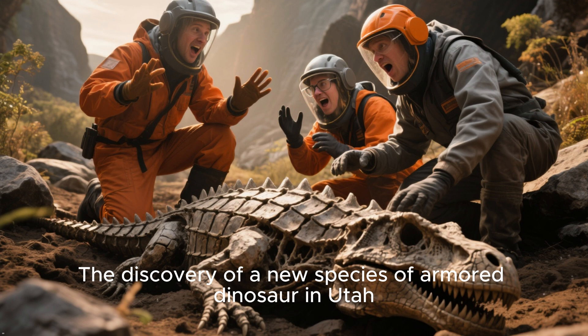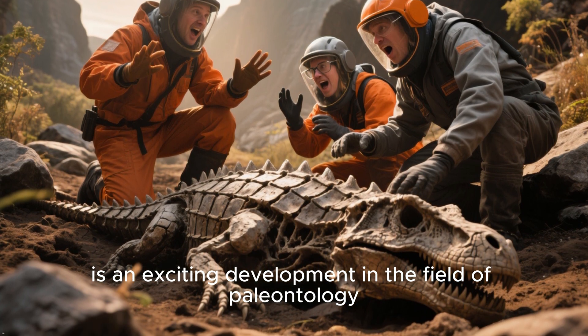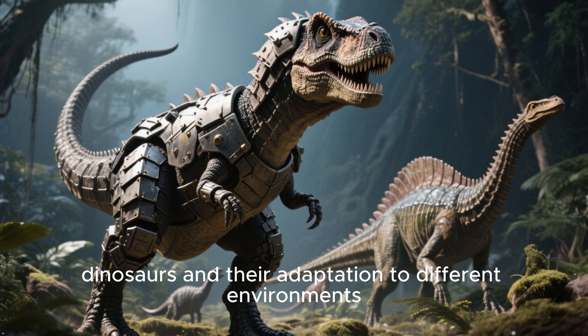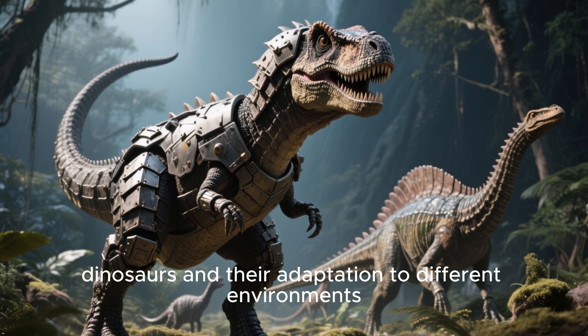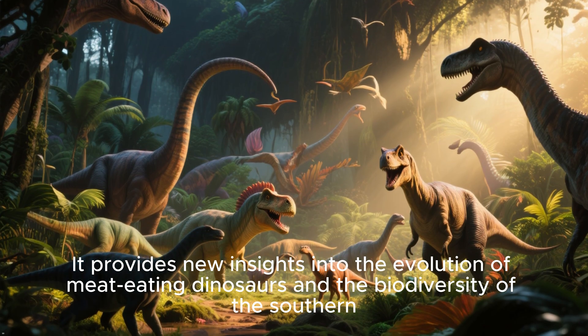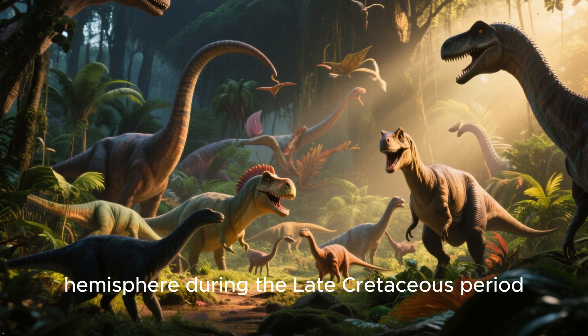The discovery of a new species of armored dinosaur in Utah is an exciting development in the field of paleontology. It helps us better understand the evolution of armored dinosaurs and their adaptation to different environments. It also provides new insights into the evolution of Meditin dinosaurs and the biodiversity of the southern hemisphere during the late Cretaceous period.